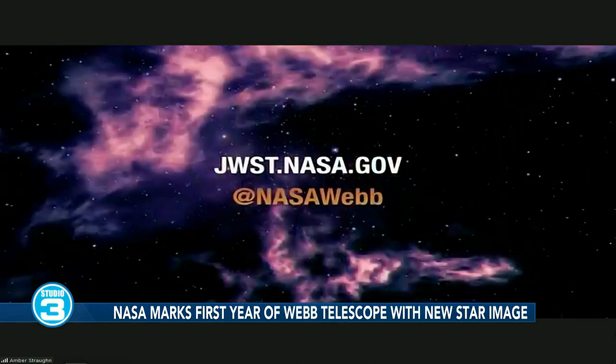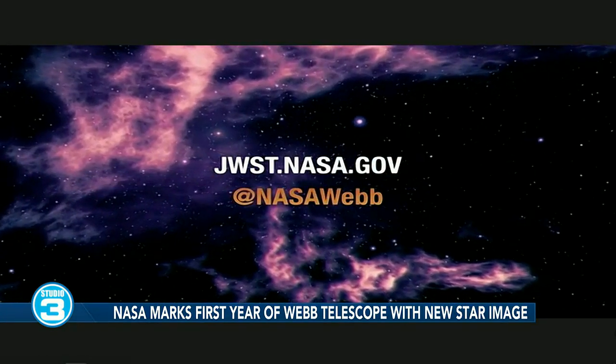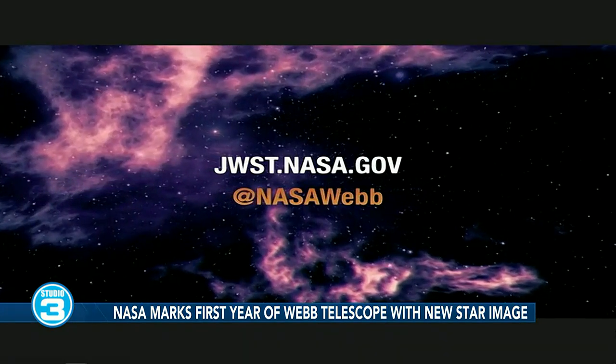If we want to follow along and keep up with what you all are discovering, where do we do that? There are lots of places online you can visit. You can go to the website jwst.nasa.gov and also on all the social media platforms — you can find us at NASA Webb. Amber, always a fascinating conversation. Thanks so much for telling us about the anniversary of Webb, and we look forward to seeing what it's able to do in the next year.